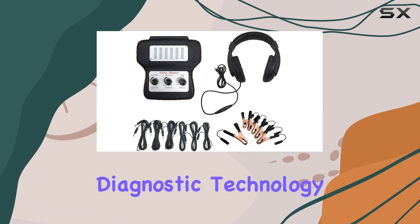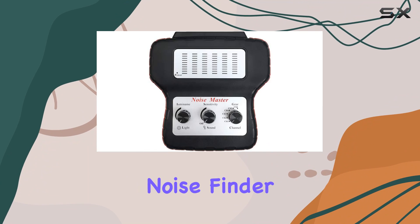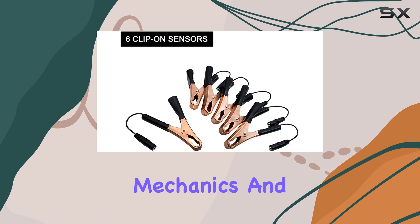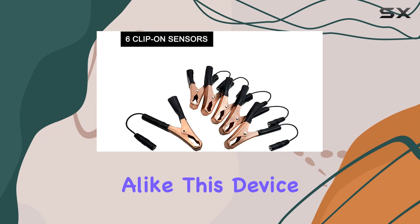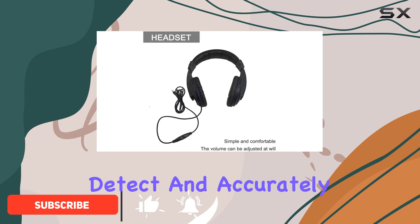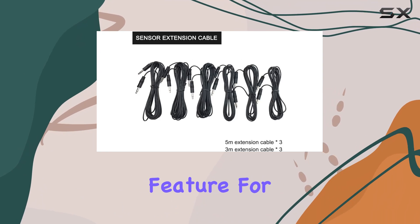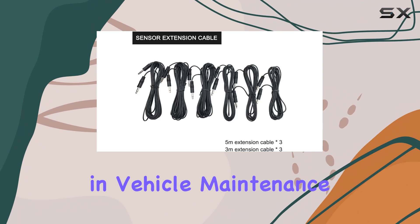Exploring the latest in car diagnostic technology, the Automotive Noise Finder by Entwike stands out as an essential tool for both professional mechanics and automotive enthusiasts alike. This device is specifically designed to detect and accurately locate the sources of mechanical noise in vehicles, an invaluable feature for anyone involved in vehicle maintenance and repair.